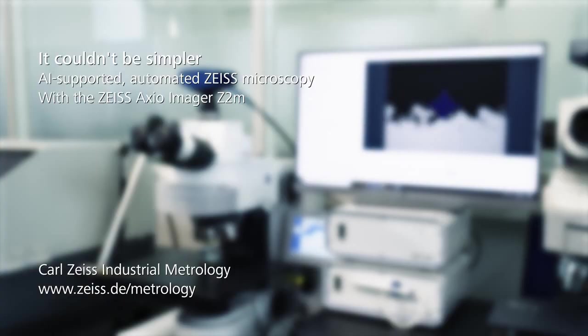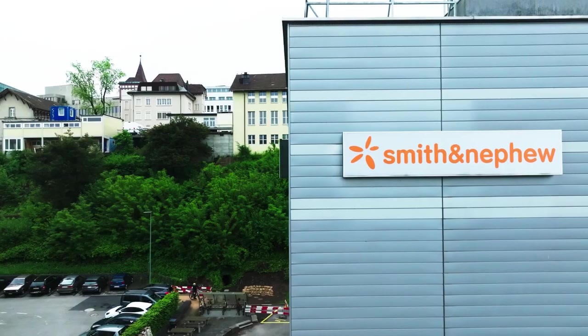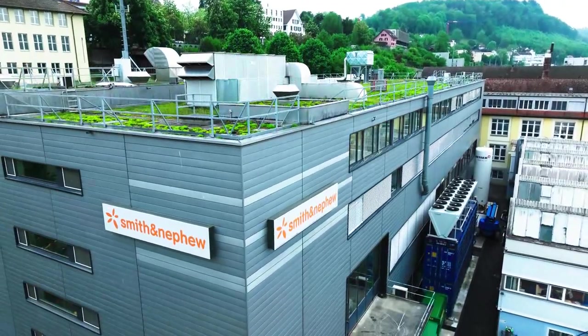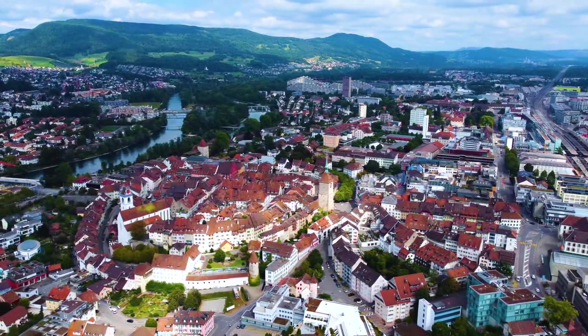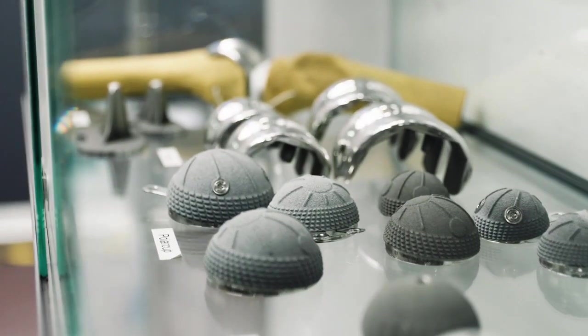With the Axio Imager 2 from Zeiss, we can now measure 10 times faster. The Medical Technology Group Smith & Nephew manufactures products for joint replacements and the reconstruction of bones and tissue. This site in Aarau in Switzerland specializes in the coating of hip and knee implants.